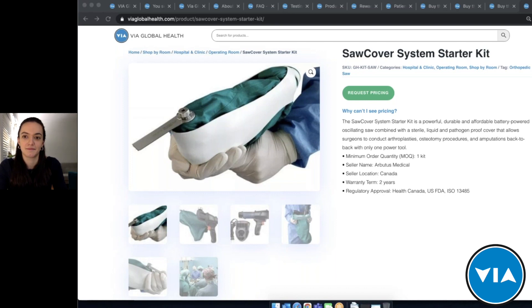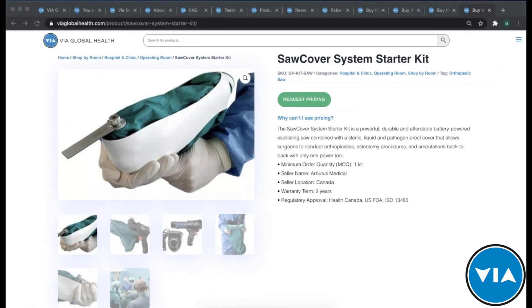We really appreciate the demonstrations and thorough information and presentation, and we hope to increase awareness of the Arbutus products. For everyone on the line, thank you for your time, energy, and questions. Please reach out if you have any questions about purchasing or if you'd like to learn more. Thank you everyone for attending, and we look forward to seeing you on the next VIA Live product training.